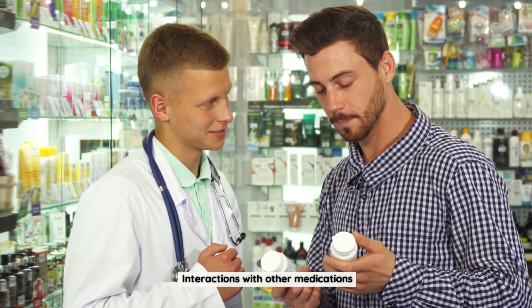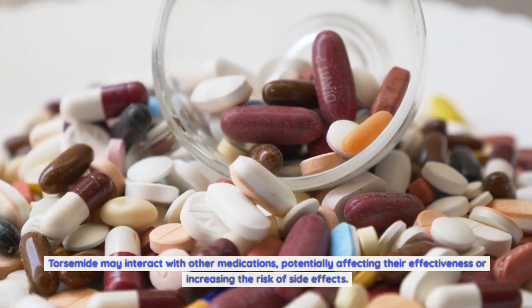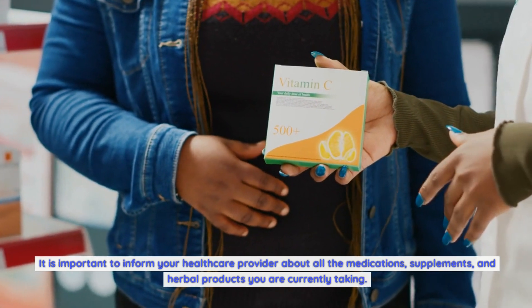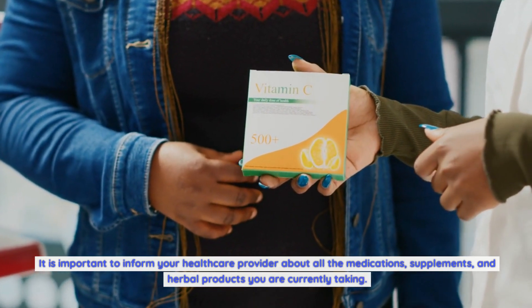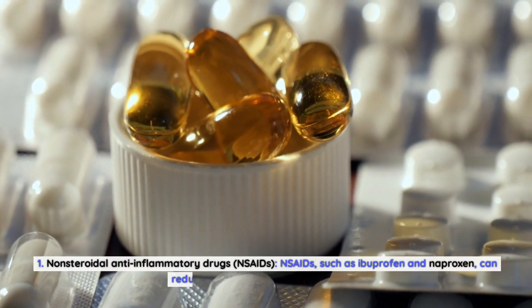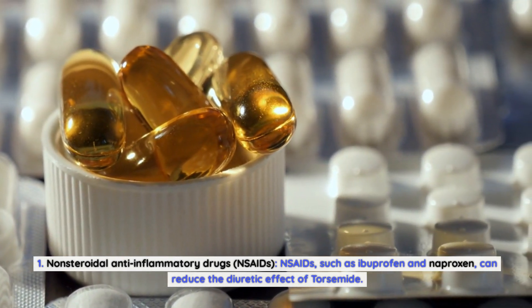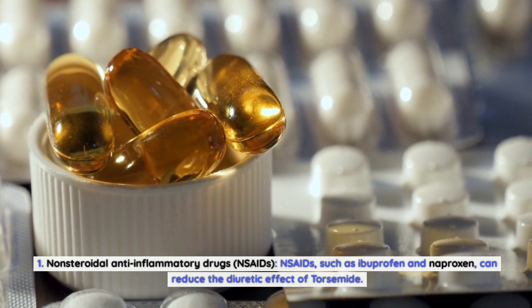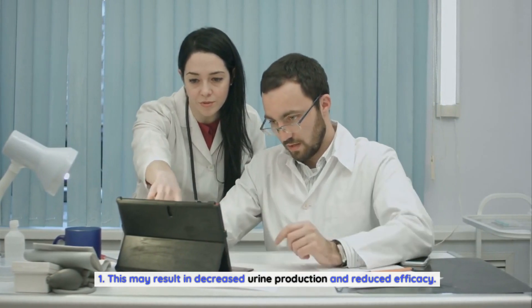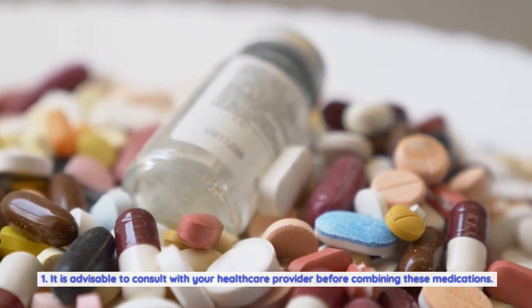Interactions with other medications. Torsemide may interact with other medications, potentially affecting their effectiveness or increasing the risk of side effects. It is important to inform your healthcare provider about all medications, supplements, and herbal products you are currently taking. Non-steroidal anti-inflammatory drugs (NSAIDs), such as ibuprofen and naproxen, can reduce the diuretic effect of torsemide, resulting in decreased urine production and reduced efficacy. It is advisable to consult with your healthcare provider before combining these medications.